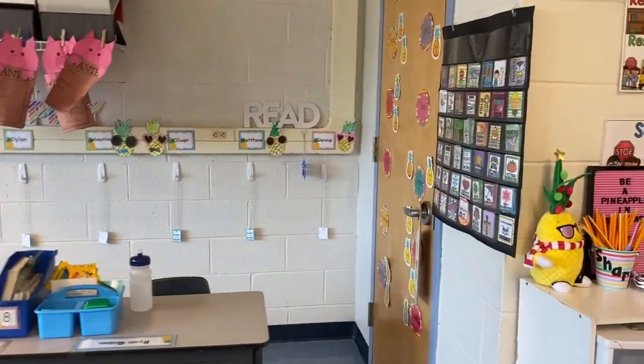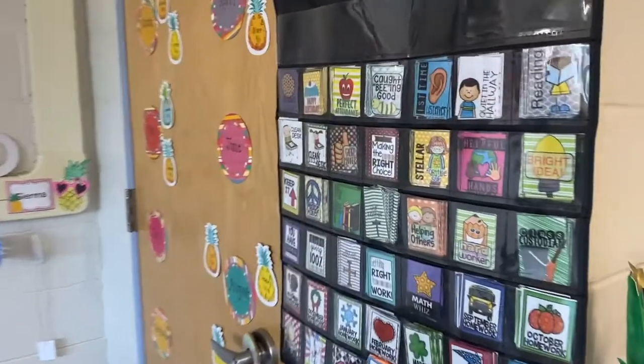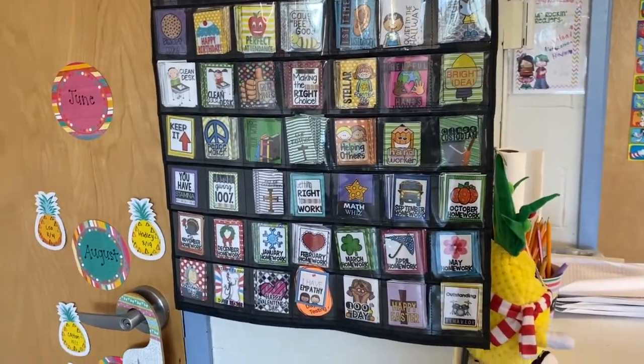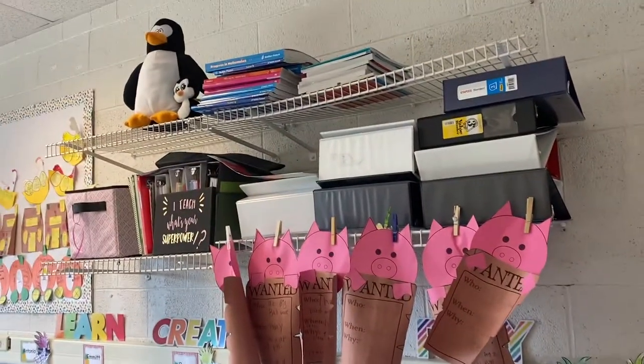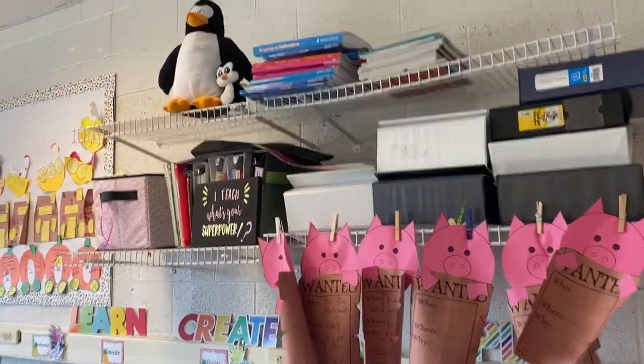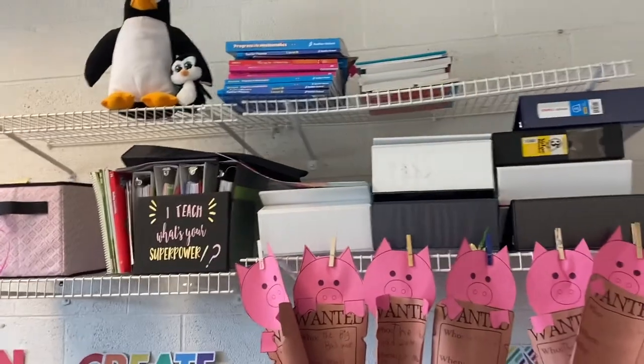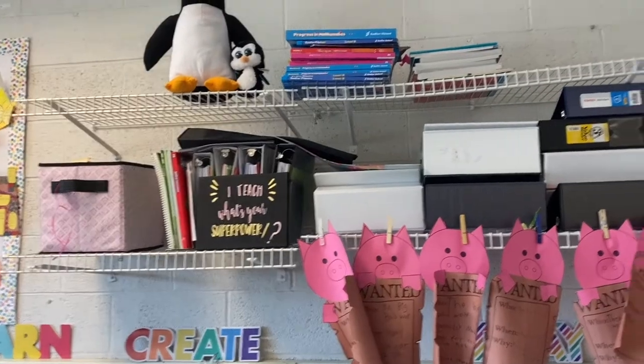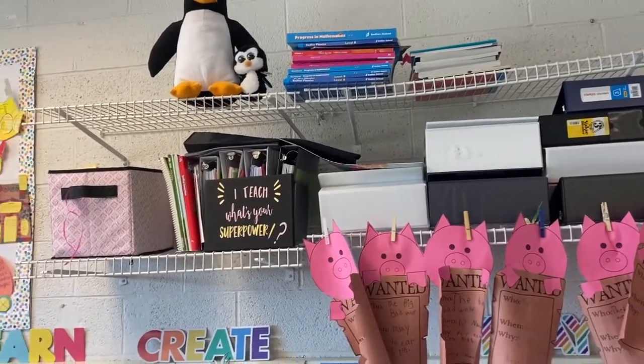In the back here I have my closet and my brag tag organizer with all of my brag tags from Lucky Little Learners. Up here I have their portfolios, extra books, and things like that. Honestly this is probably the most disorganized part of my room and I kind of don't really like these shelves — I wish I had more display space, but it is what it is.